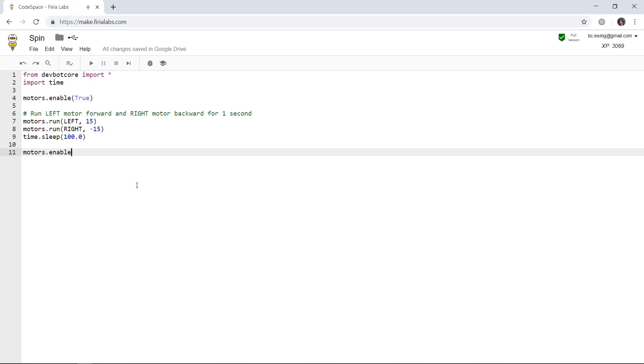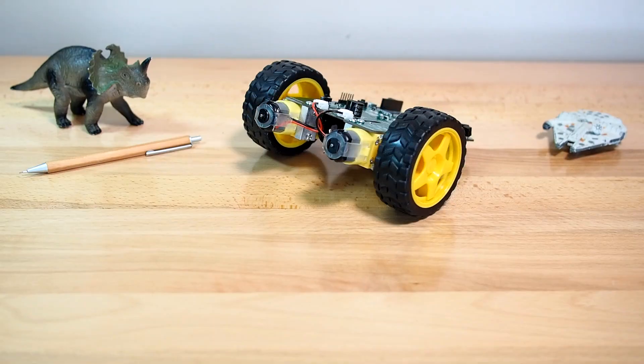Most importantly, CodeBot is programmed by you, using real Python code in our web-based development environment, Codespace.